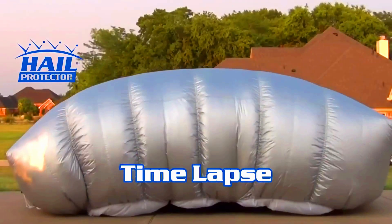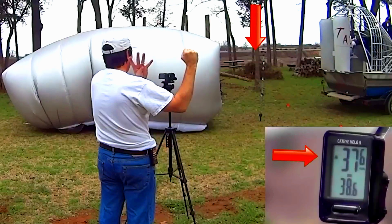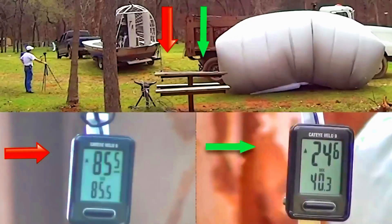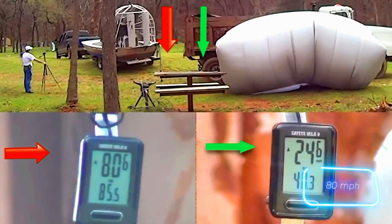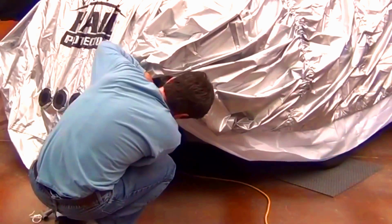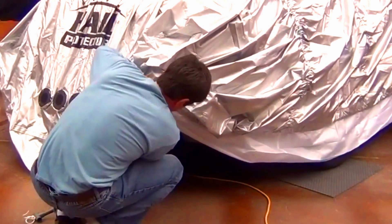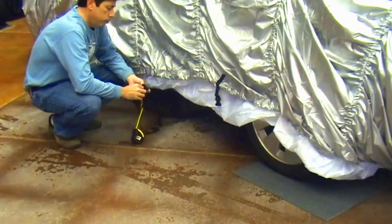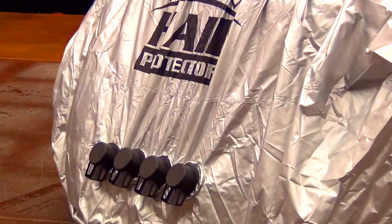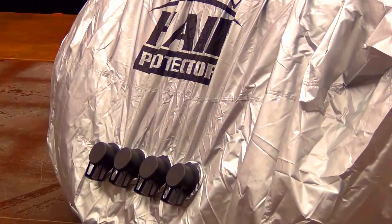If you see a high risk of heavy rain on your mobile app, you can activate the cover and in just five minutes, it'll be fully ready to protect your car. There's no need to worry about the wind, as the cover has been tested to withstand winds up to 129 kilometers per hour. It comes in several sizes, with the largest fitting cars up to seven meters long, priced at $499.